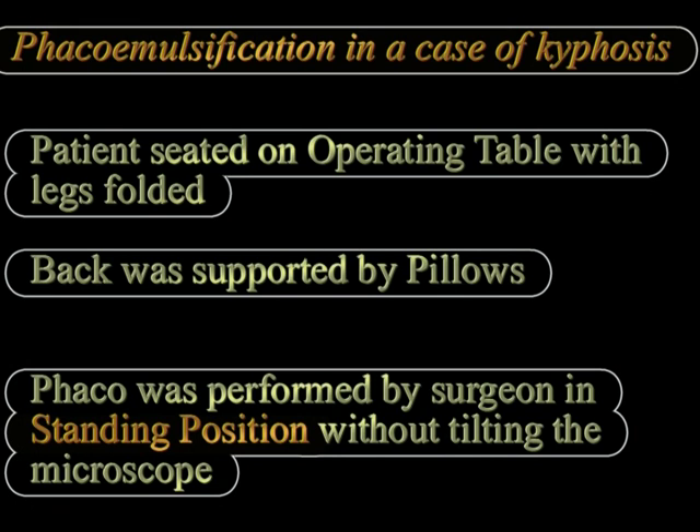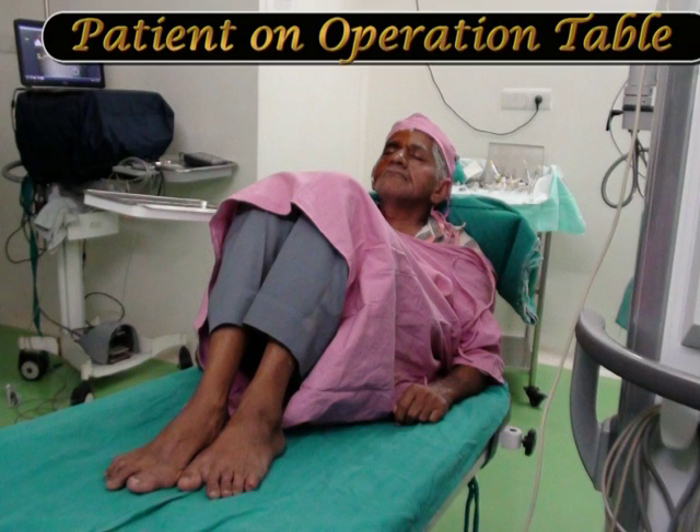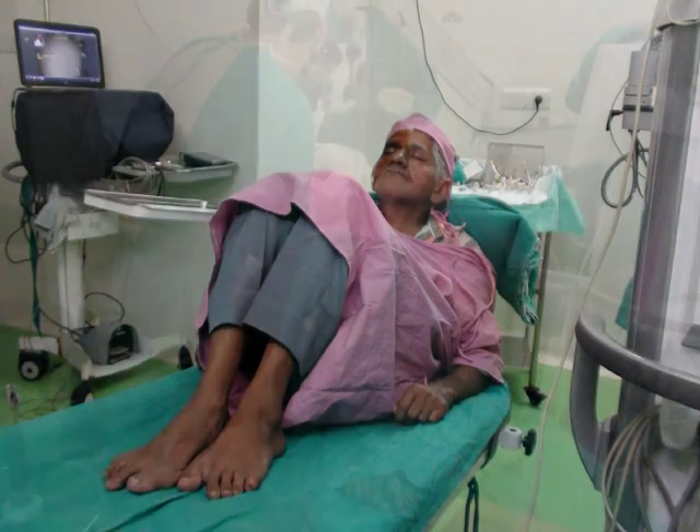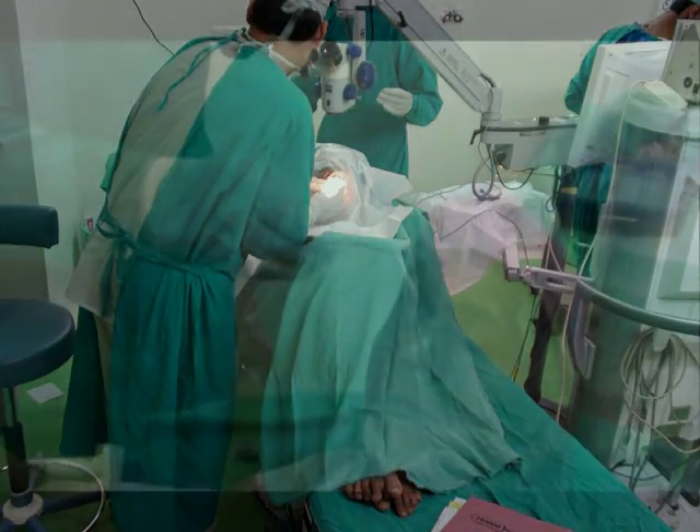The microscope and other conditions were as usual. As you can see here, this is the patient who is comfortably seated at about 70 degrees, and the surgeon is standing and performing the surgery through a clear corneal temporal incision.